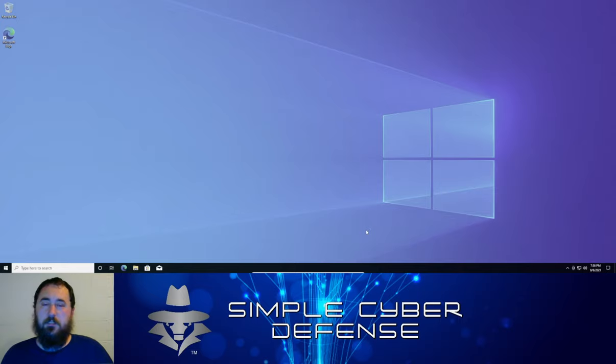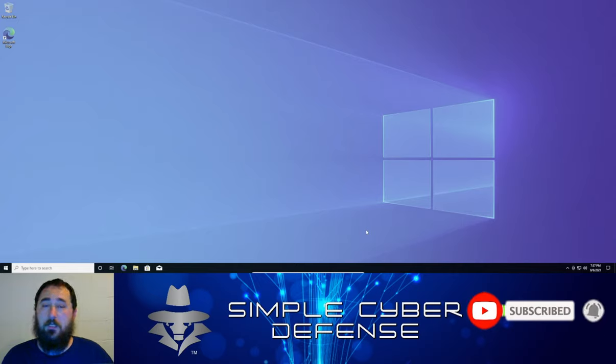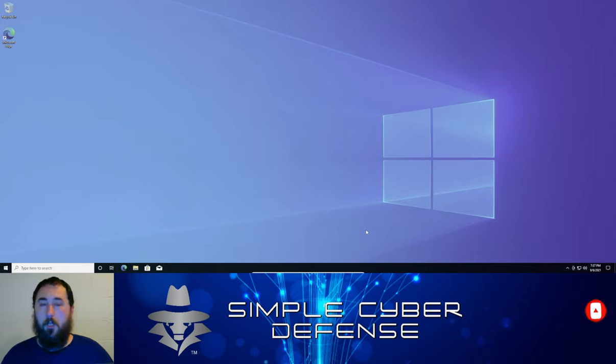Welcome back to Simple Cyber Defense. In this video we're going to go over how to secure your Windows 10 PC. Many people have heard reports and rumors about Windows 11 machines coming out later this year, and many people are not happy with Windows 11 and want to keep their Windows 10 — much like how Windows 7 users didn't want to update to Windows 10 when it first came out.